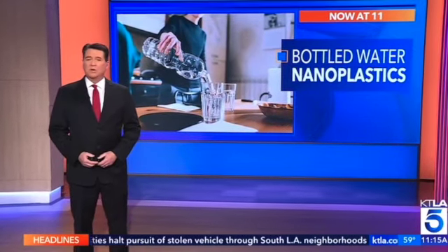An alarming new study about bottled water — scientists found it is loaded with thousands of plastic particles, also known as nanoplastics, and the level is much higher than previously believed. KTLA 5's Jennifer McGraw joining us now, live from Pasadena, with the story.